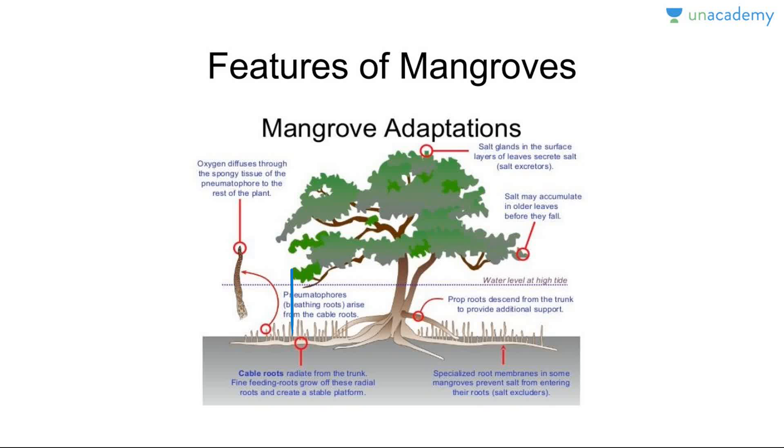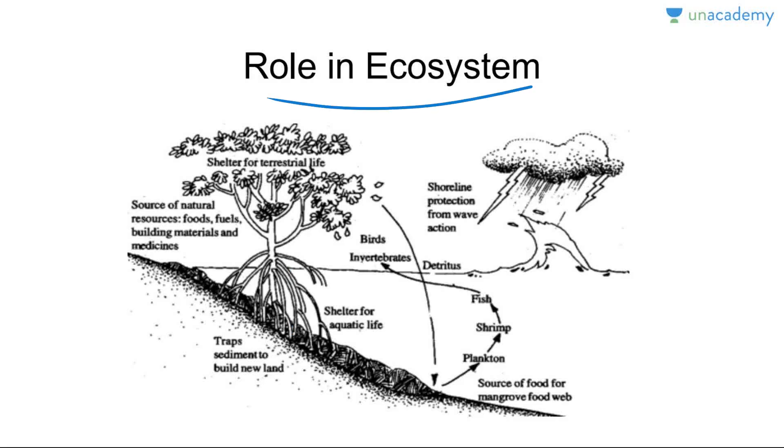Mangroves secrete salt through their salt-secreting glands. They are viviparous — meaning seeds germinate on the plant itself to escape the muddy conditions below. Mangroves have stilt roots that provide support against waves. In the marine ecosystem, their stilt roots cause deposition of sediments which provide healthy ground for breeding of fishes. They also act as nurseries for fin fish, shellfish, crustaceans, and mollusks, and they provide a barrier against tidal floods and tsunamis.